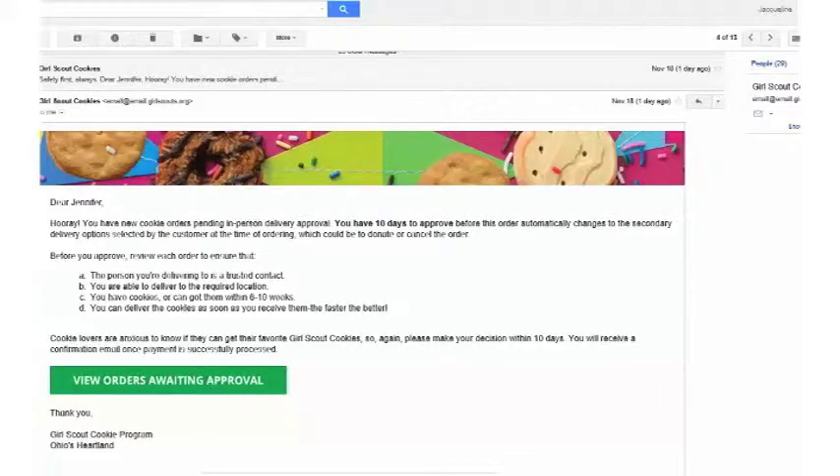Imagine how excited you are to look in your email and see that you've got an order. You'll see an email from Girl Scout Cookies with the subject 'You have a digital cookie in-person delivery approval request,' letting you know your Girl Scout has received an order for delivery. As you look at the orders, make sure that you know the person you're delivering to, you can get the cookies to them, you have inventory or can get cookies within 6 to 10 weeks, and that you'll be able to deliver them as soon as you receive them. Think about those things and click the green 'View Orders Awaiting Approval' button.